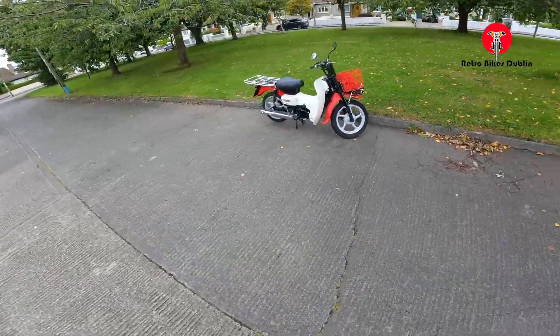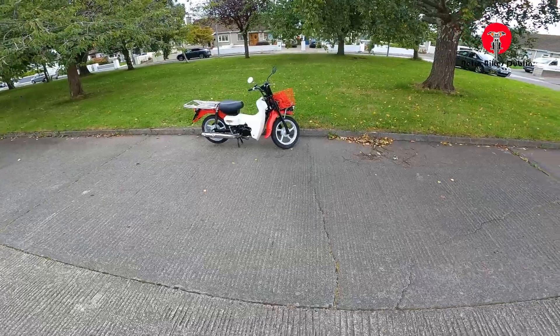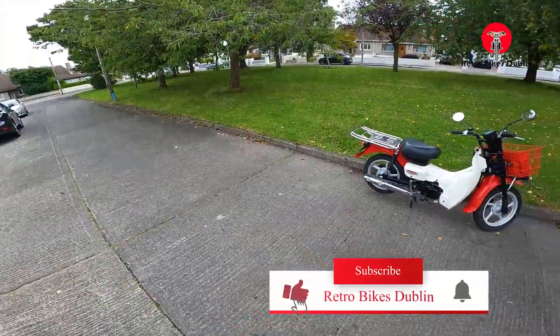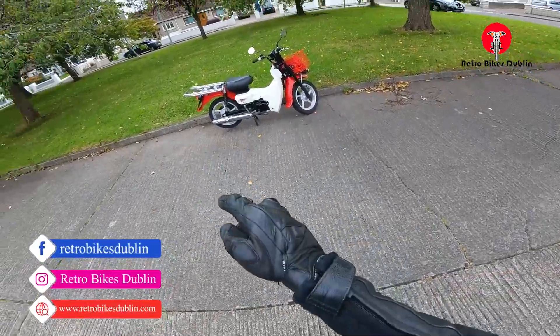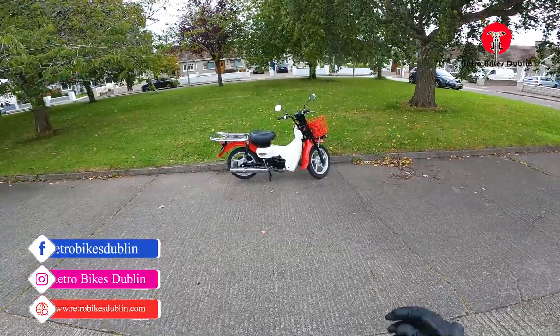That's it for the second of our two Suzuki Birdies. I think we've one or two more in stock. If you liked the video, please do leave a like, comment, and subscribe. If you want to reach out to us, we're available on Facebook and Instagram at RetroBikesDublin, and our official website is www.RetroBikesDublin.com. Thanks for watching.